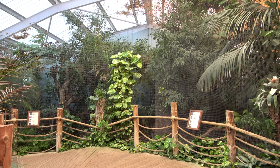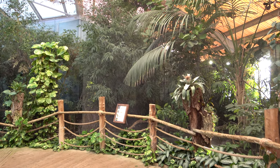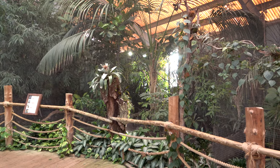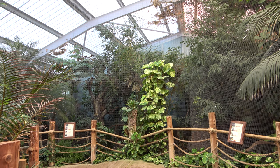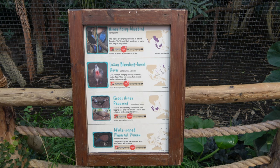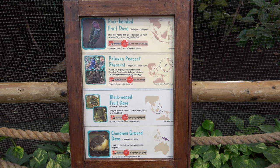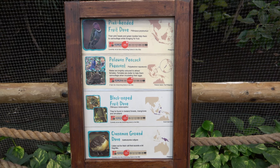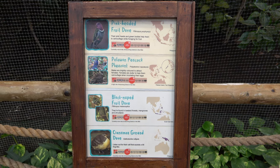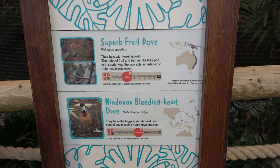To the left of them is a line of three large aviaries that appear as one. Each enclosure is vast and filled with tropical foliage. The first of the three is home to Asian fairy bluebirds, great argus pheasants, white-napped pigeons and Luzon bleeding heart doves. The second enclosure houses Palawan peacock pheasants, cinnamon ground doves, pink-headed fruit doves and black-napped fruit doves. And the third enclosure houses Mindanao bleeding heart doves and superb fruit doves.